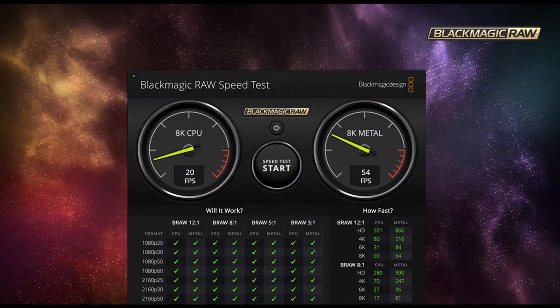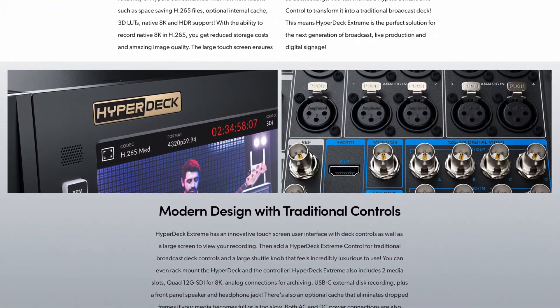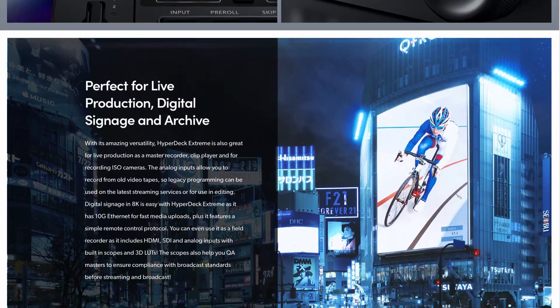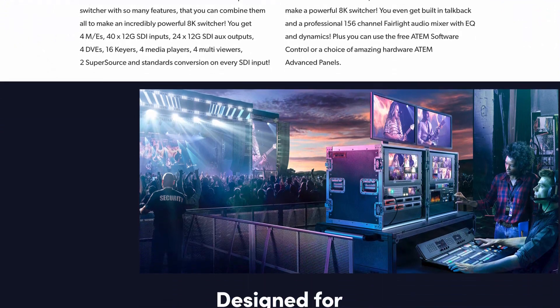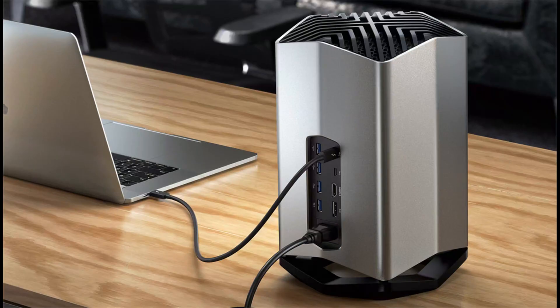The Blackmagic RAW speed test application has also allowed you to test 8K RAW playback on your computer despite the lack of 8K cameras available. This mythical 8K Blackmagic Design camera had been making the rounds of speculation on social media such as Twitter. This is unsurprising as Blackmagic already has a host of 8K post-production hardware like the HyperDeck Extreme 8K HDR and the ATEM Constellation 8K. The company also has an eGPU to use with your Thunderbolt 3 edit computer to handle 8K graphics processing.